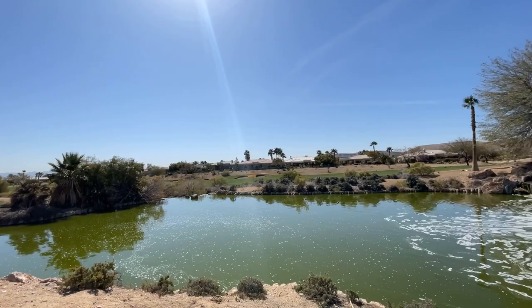The one downside to Siena is that large electrical lines run down the south side of the community. Some of the homes that face that way, even some with the golf course view, do have these lines in the background.